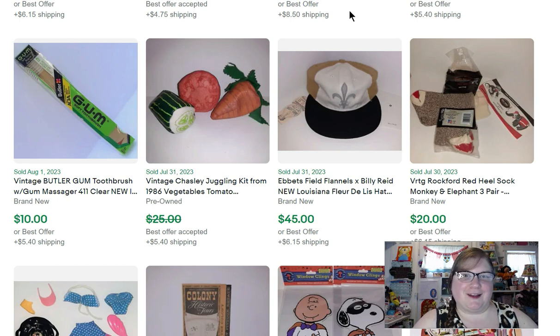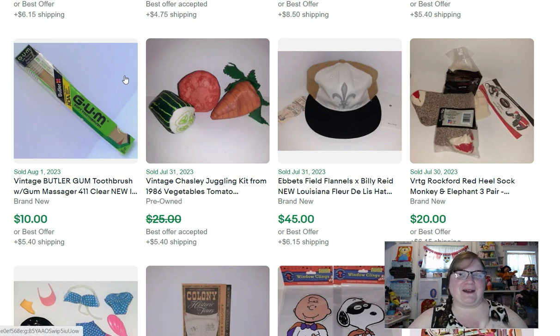Are you ready to hear what sold in August? It's really not that exciting, but here we go. I always point at the screen like you can see what I'm pointing at, and I know that you can't, but you can see my little pointer finger there.